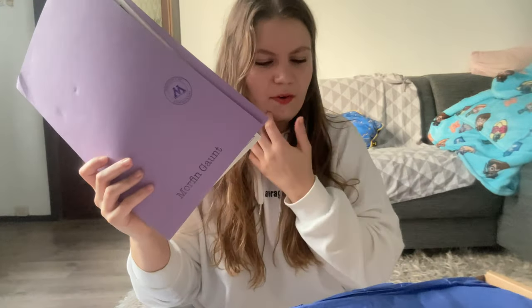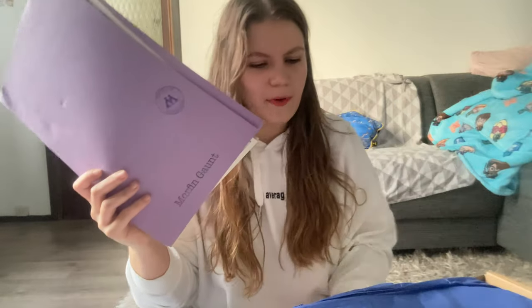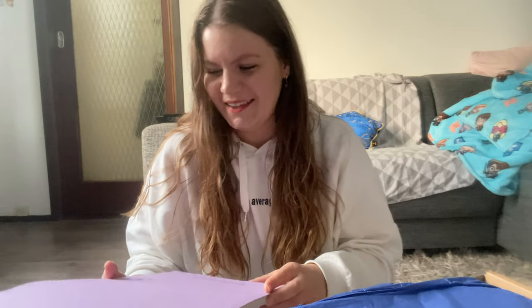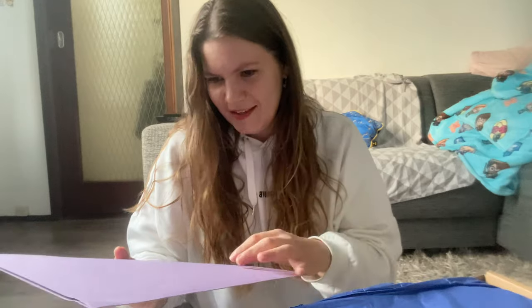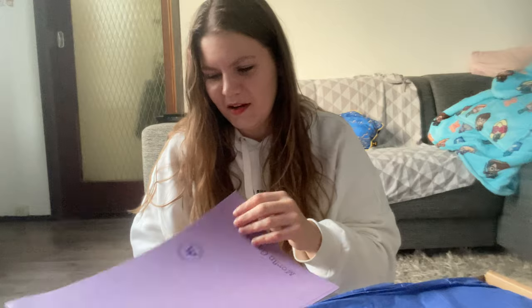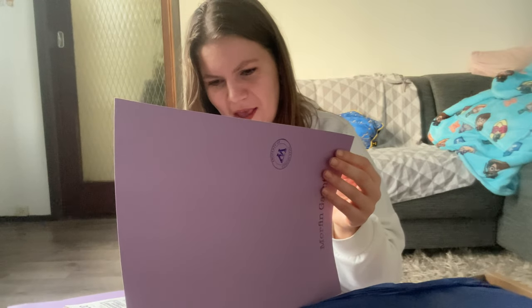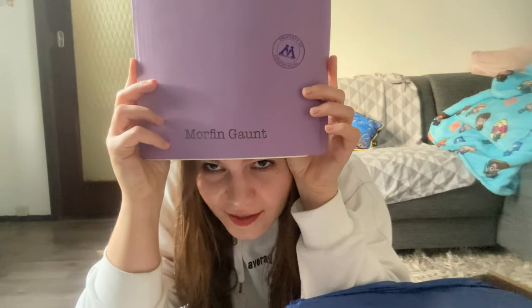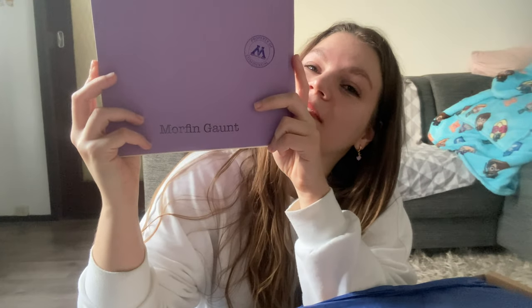I already got this little purple document dossier before I even opened the box — it was laying on top of it. I thought it might be a cheat sheet, so I wasn't sure if I should open it first or not. I went ahead and opened it — it isn't a cheat sheet.